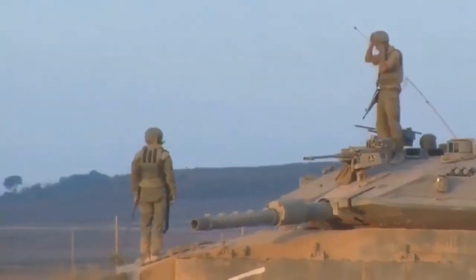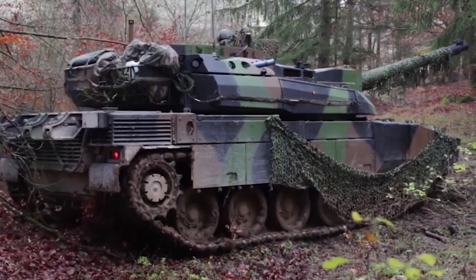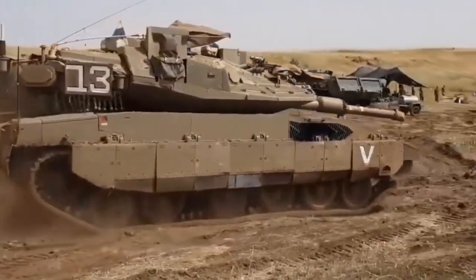Tanks have evolved significantly since World War II. Western countries as well as Russia, China, South Korea, and Japan are at the forefront of modern main battle tank design. But can Israel's Merkava tank surpass France's Leclerc?